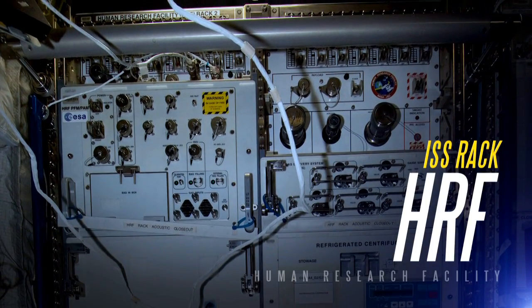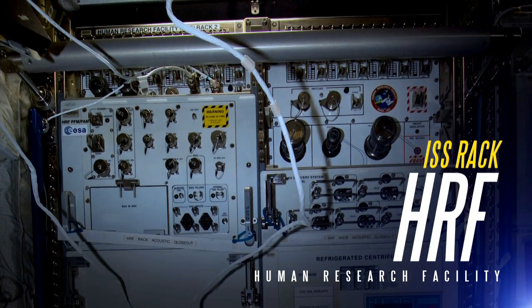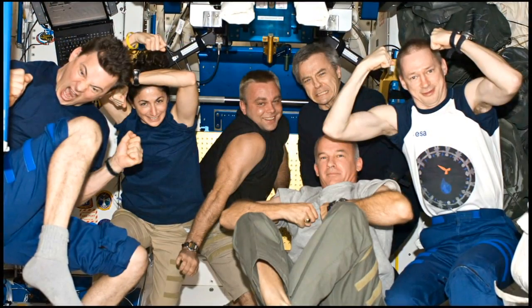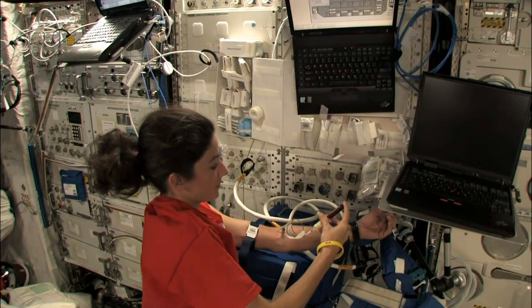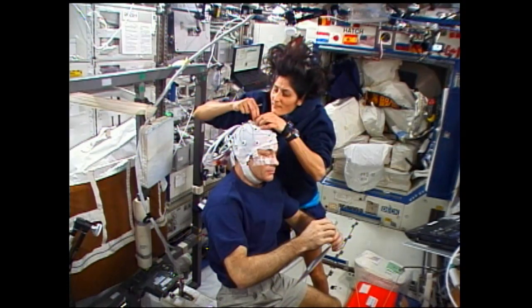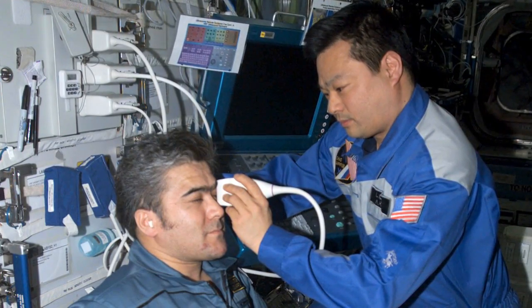The Human Research Facility Racks in the Columbus Laboratory allow ISS crew members to study one of Earth's most advanced organisms, the human body. Astronauts conduct medical exams, track changes in health and behavior, and research countermeasures to reduce the harmful effects spaceflight has on humans.